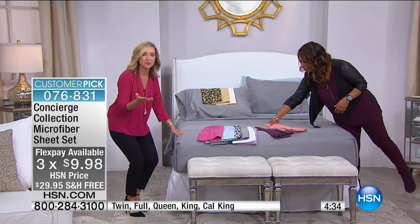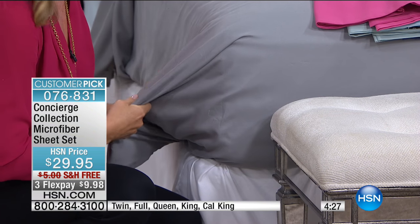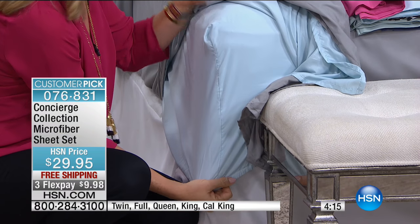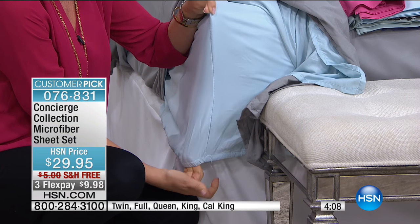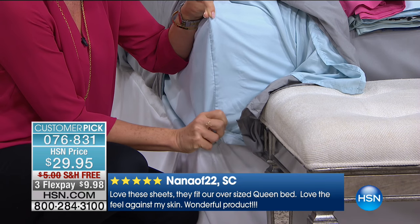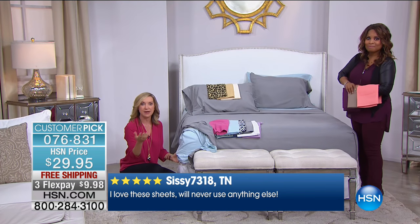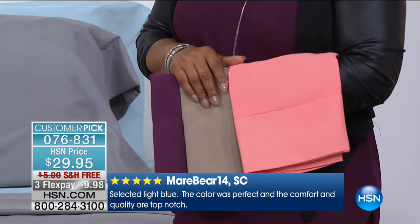I want to show you something else that's really different about our microfiber. I'm really proud of ours. When you go shopping, there's microfiber out there from other retailers, but the quality on our microfiber is so far above what you see at retail. This is Concierge Collection — our biggest category is mattress pads, mattress toppers, fiber beds, and feather beds. We want to make sure these sheets work with what you have from us. You have a 17-inch accommodation with elastic all the way around — we call it a shower cap fit, pocketed. It's easy to get off and on the bed, and it's going to stay there, even on a 9-inch mattress or a fold-out sofa.